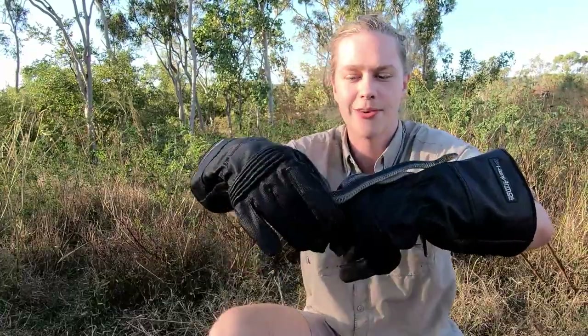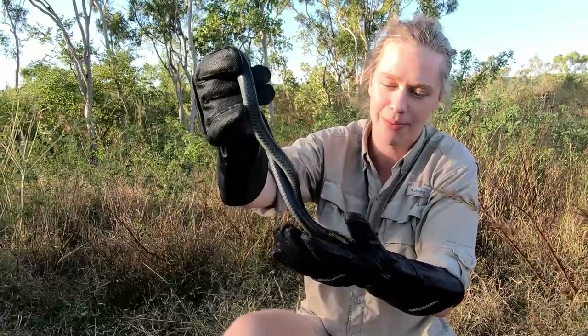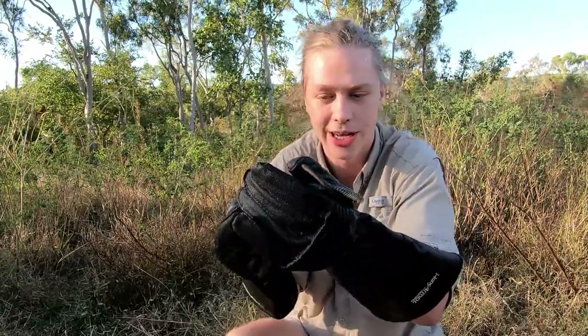The snake overall is a really skinny, slender snake with a small head and no prominent neck, so the head blends straight into the body.